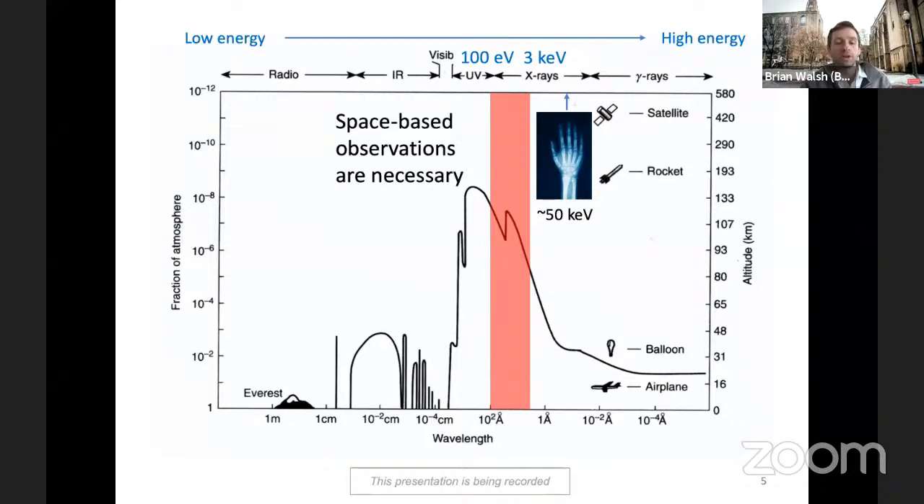Another thing worth mentioning: if you hear the word x-ray, most people think of medical applications. A medical x-ray is somewhere on the order of 20 to 50 keV — about an order of magnitude higher energy than the soft x-rays we'll be talking about for space physics observations.